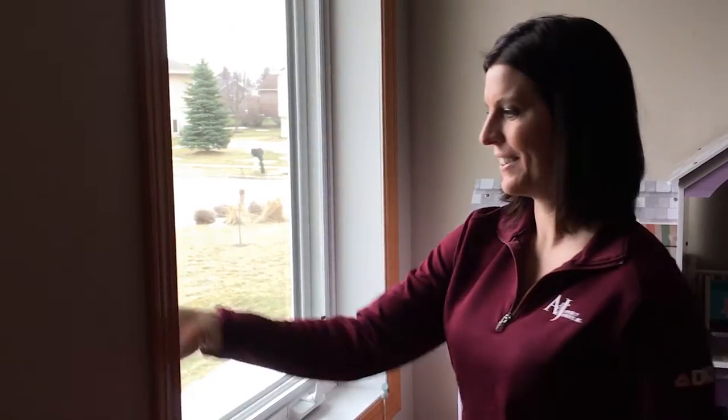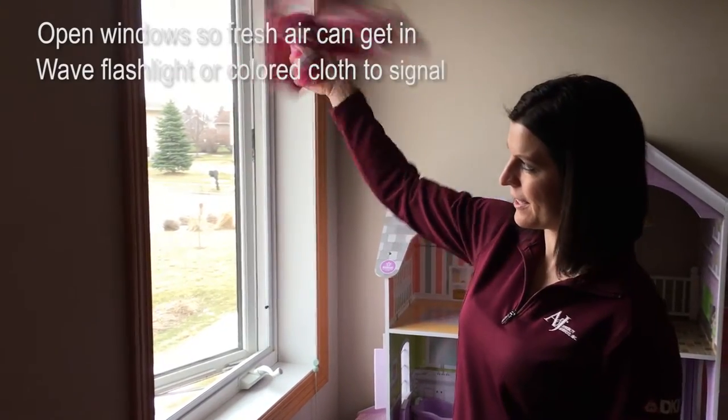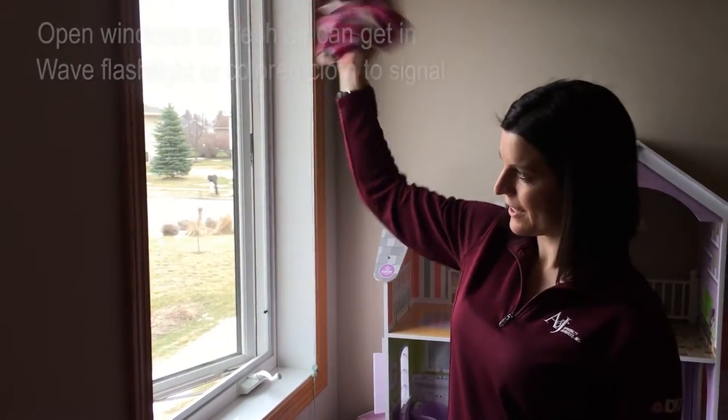If possible, open your windows at the top and bottom so fresh air can get in. Wave a flashlight or colored cloth at the window to let the fire department know where you are located.